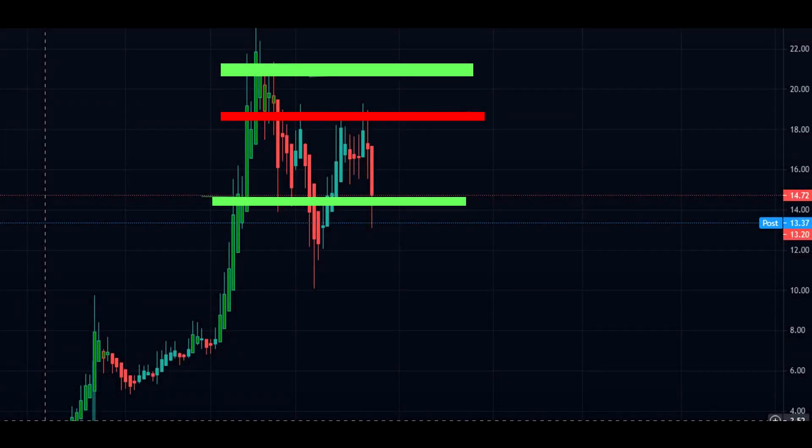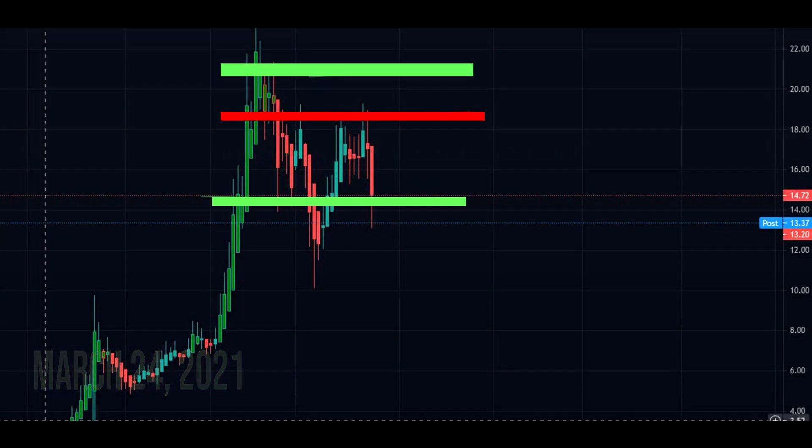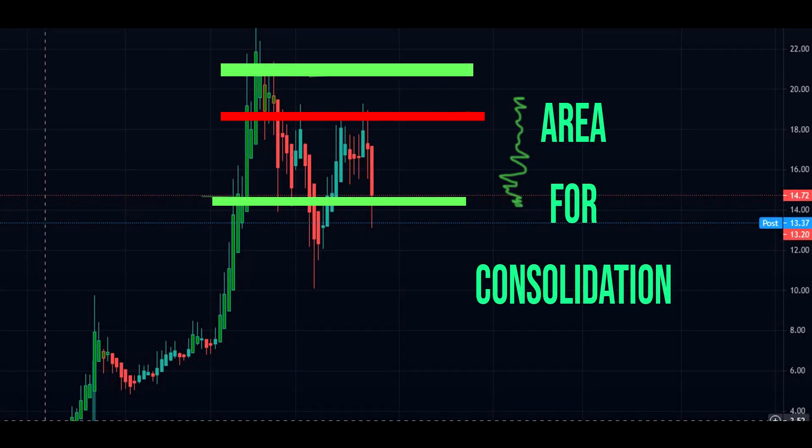All right, so today we're going to talk about MicroVision. The date is Wednesday, March 24 of 2021. We did say this was a double bottom, but we did not say that it would completely turn right away — there's always some time. So today we're actually in the phase of consolidation.